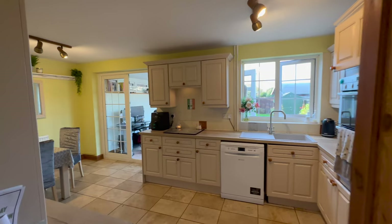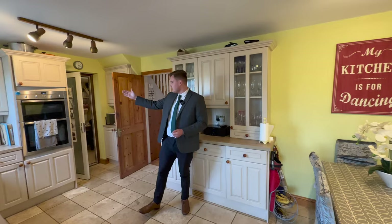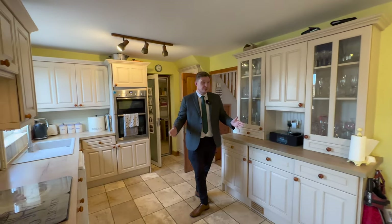Into our kitchen diner now and like the lounge it's another great sized room. As you can see in here there's lots of worktop space, space for our double oven, lots of storage, and then of course there's space for a really good sized dining table. This is a really great room for entertaining family and friends, but you also have this reception room at the rear as well.